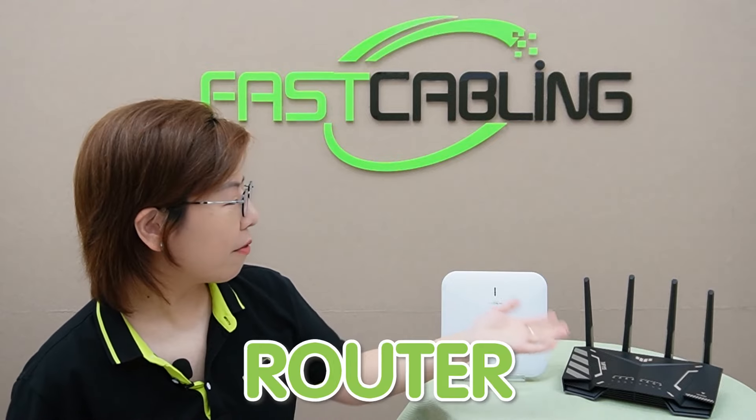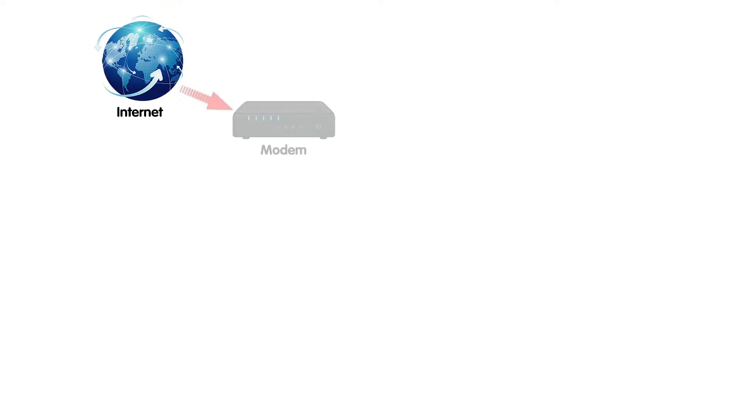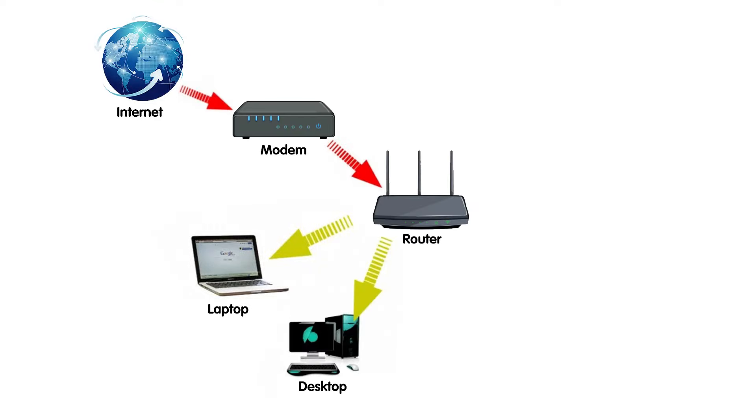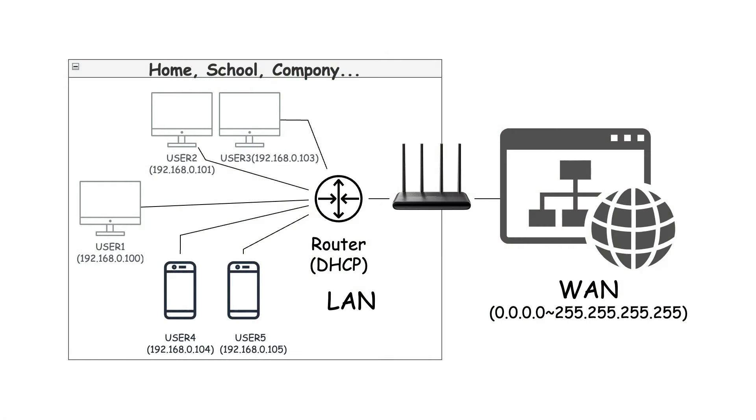Let's start with the router. This is the backbone of your network — it connects directly to your modem and brings internet from your service provider into your home or office. From there, the router distributes the internet to all your devices wirelessly or through ethernet cable. It also acts as a DHCP server, meaning it assigns IP addresses to each of your devices, ensuring they can communicate without conflicts.